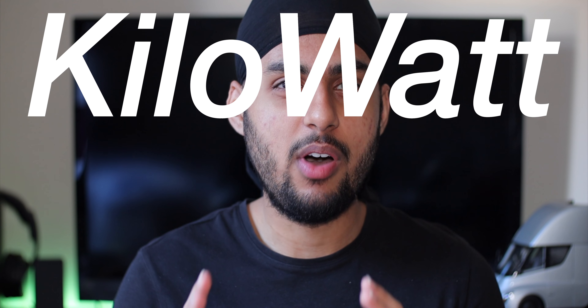What's up guys, how are y'all doing today? Today I'm going to be talking about something that is very crucial to pretty much every electric car out there, and that is energy — or specifically speaking, kilowatt hours.